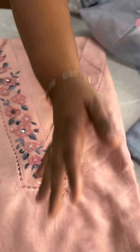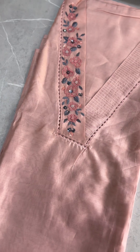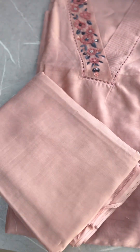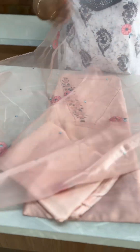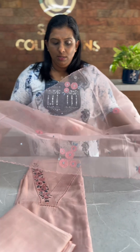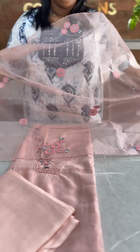The last shade is a pastel peach shade with the same pattern, the same shade with a santoon bottom, pastel peach organza with all-over applique and embroidery, and a scallop border. The price is ₹3,795.